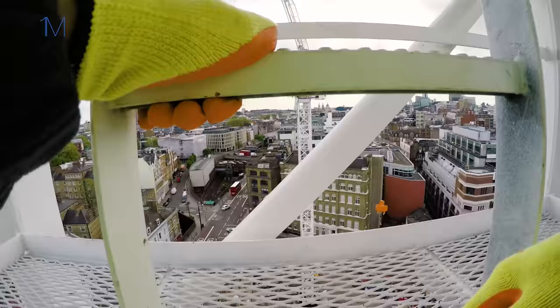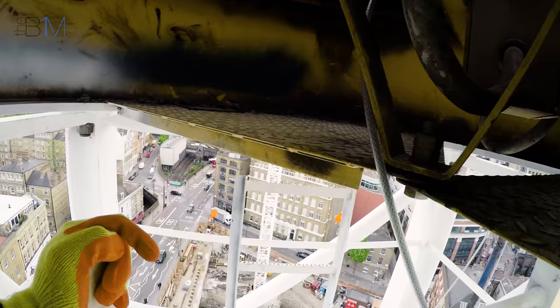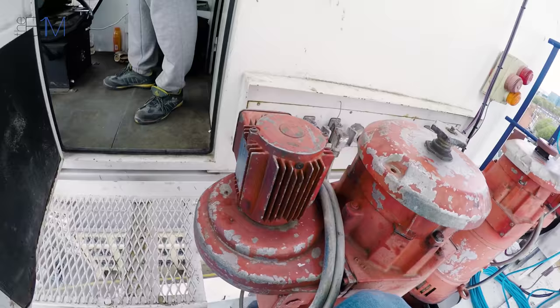Beautiful view out front — St Paul's Cathedral, the Shard. Going up through the top of the tower now. So now up in the tower crane cab, some 42 metres above the ground. This is Gary, who's the tower crane driver on this particular job.